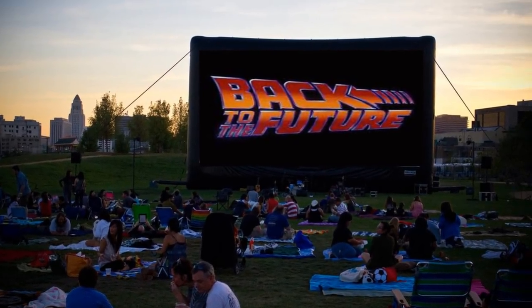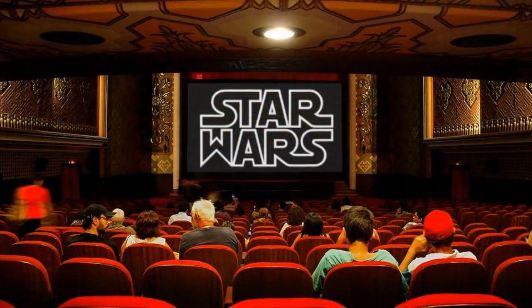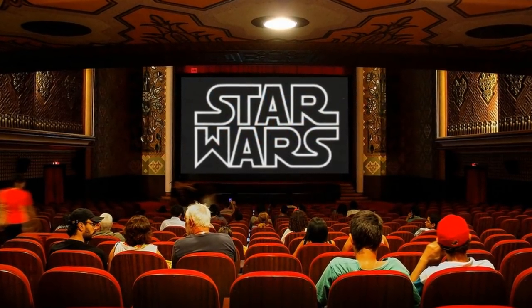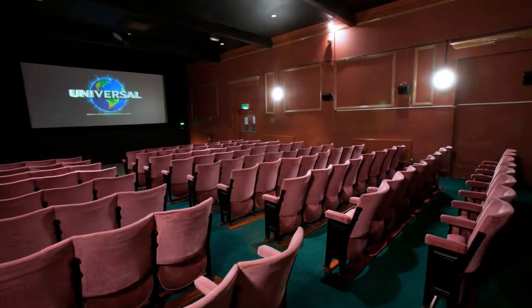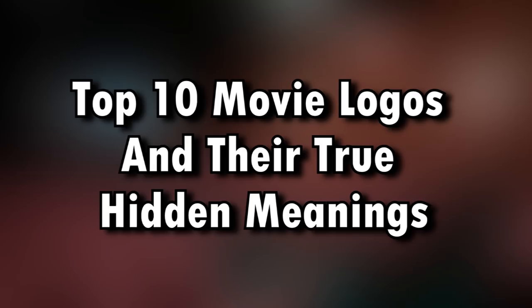You probably don't think too hard about movie logos when they flash up on the screen as the film starts. However, many logos are as recognizable as the movie they showcase. Plus, they always have more to them than meets the eye. Let's lift the lid on some logos. Here are our top 10 movie logos and their true hidden meanings.